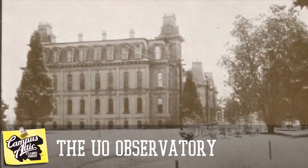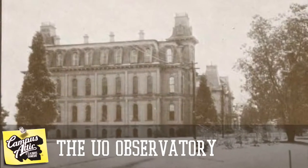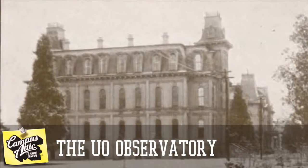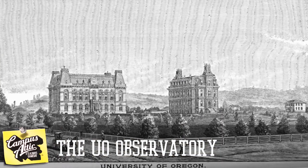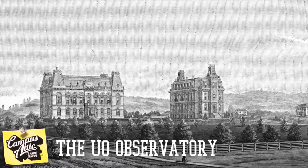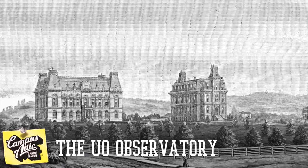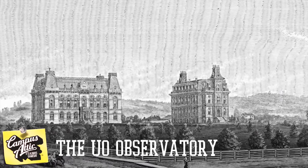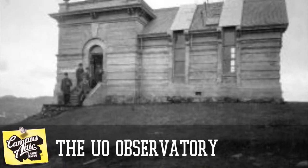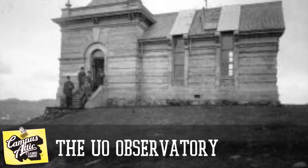But where do they build the observatory? At the time, Dee Dee Hall was the only structure. Do they add it to one of the Dee Dee Hall spires? Do they create an all-new building? For nearly a decade that was argued, during which time Velard Hall was built. In 1888 they finally decided — the school bought land on top of Skinner's Butte and built a small replica of Velard Hall, complete with a retractable roof for views of the night sky.